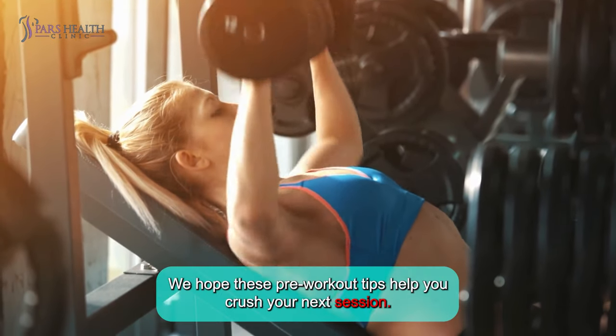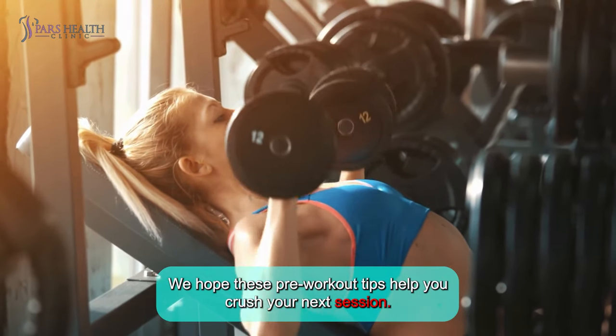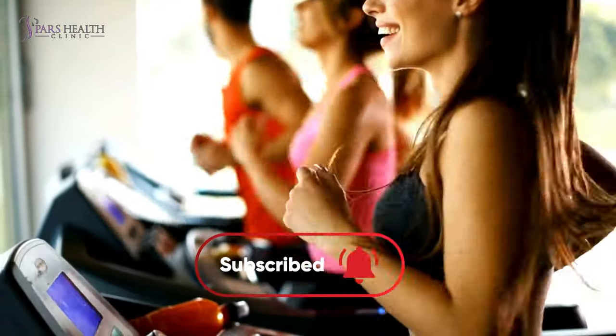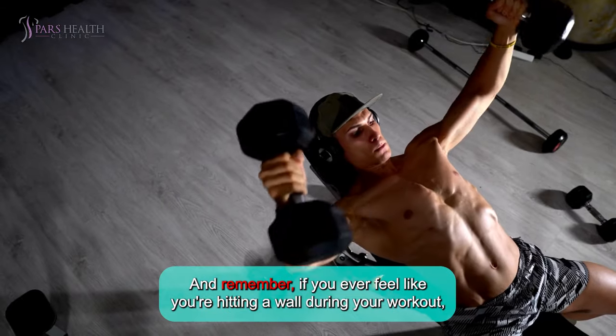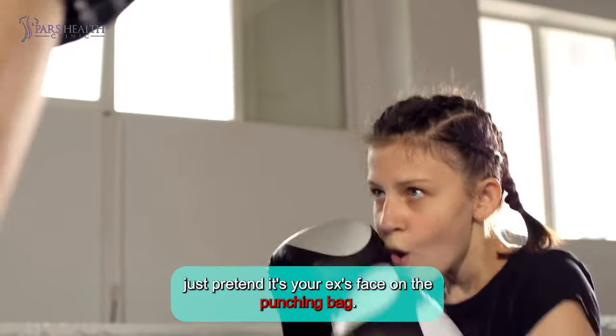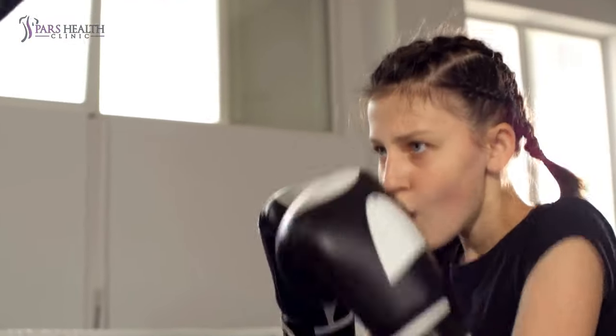Thanks for sticking with us. We hope these pre-workout tips help you crush your next session. Don't forget to like, share, and subscribe for more awesome content. And remember, if you ever feel like you're hitting a wall during your workout, just pretend it's your ex's face on the punching bag. See you next time!